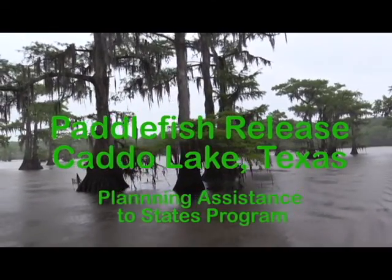The paddlefish is an ancient fish — millions and millions of years old. It's one of our oldest fish in North America and it doesn't have very many close relatives here at all.